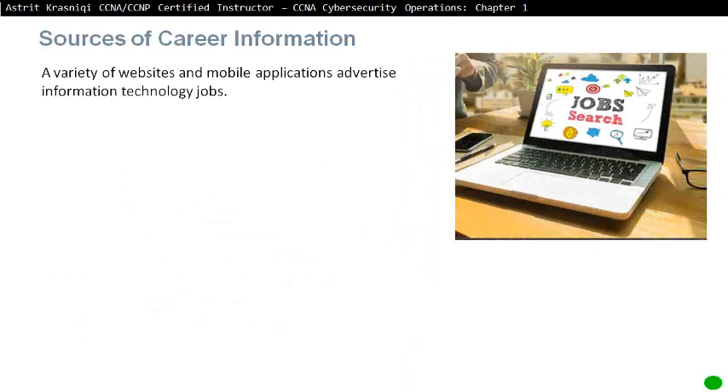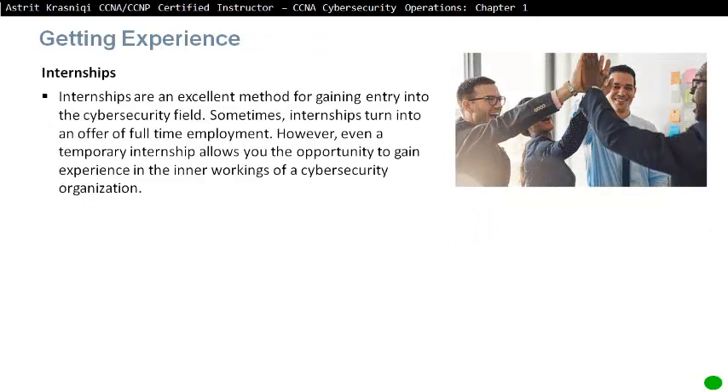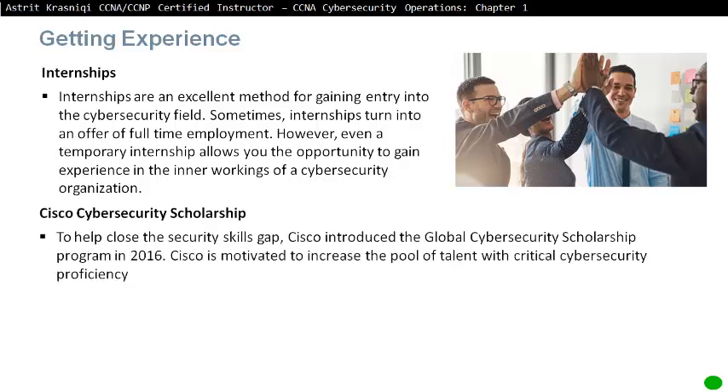Sources of Career Information. A variety of websites and mobile applications advertise IT jobs. Most are job site aggregators that gather listings from other job boards and company career sites and display them in a single location — LinkedIn being a top example. Internships are an excellent method for gaining entry into cybersecurity fields and sometimes turn into offers of full-time employment. Even a temporary internship allows you to gain experience in the inner workings of cybersecurity organizations. To help close the cybersecurity skills gap, Cisco introduced the Global Security Scholarship Program in 2016 to increase the pool of talent with critical cybersecurity proficiency.